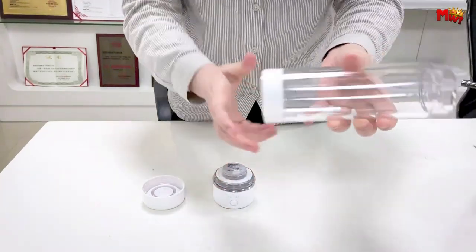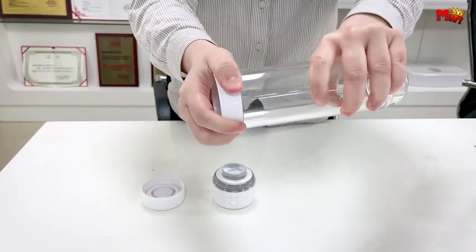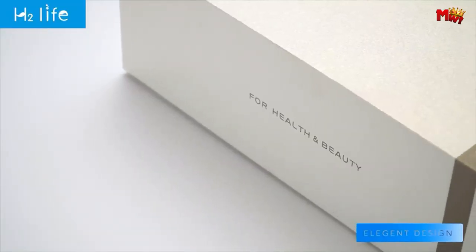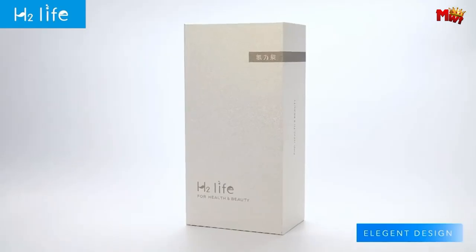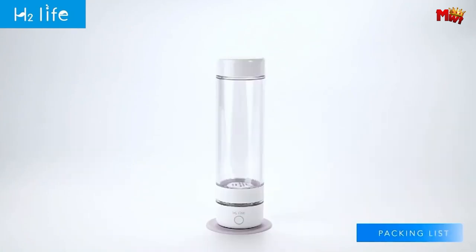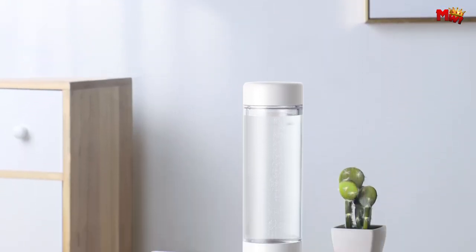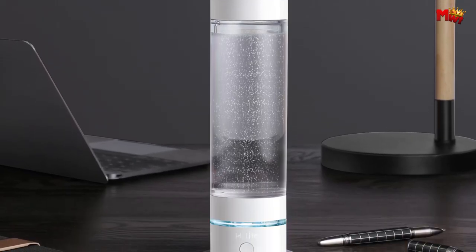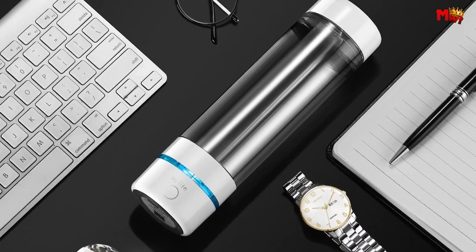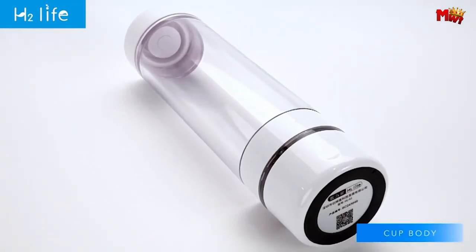With a focus on safety and purity, this bottle generates 99.9% pure hydrogen, ensuring every sip is filled with nothing but goodness. Crafted from premium BPA-free materials, it guarantees safe drinking for all, including babies and pregnant women. Designed to maintain its integrity even under extreme conditions, ensuring leak-proof performance and peace of mind.